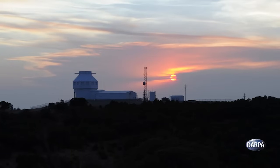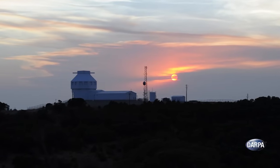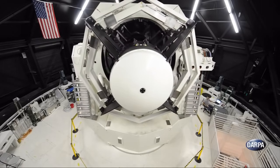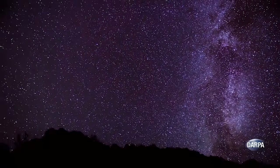From its mountaintop perch at White Sands Missile Range in New Mexico, this revolutionary optical telescope, called SST for short, combines several groundbreaking technologies that are helping redefine what telescopes can do. SST has moved space situational awareness from seeing only a few large objects at a time through the equivalent of a drinking straw to a windshield view with 10,000 objects at a time, each as small as a softball.